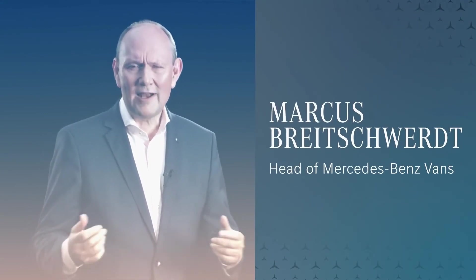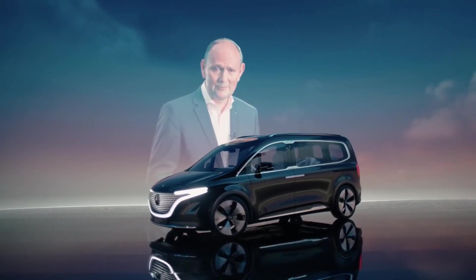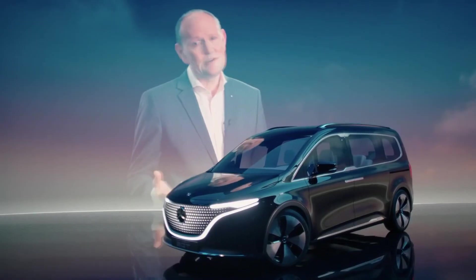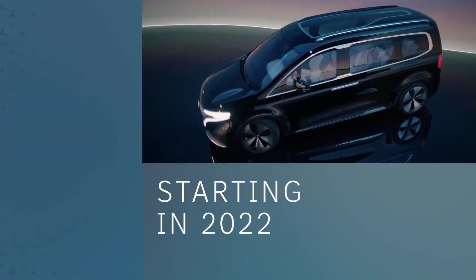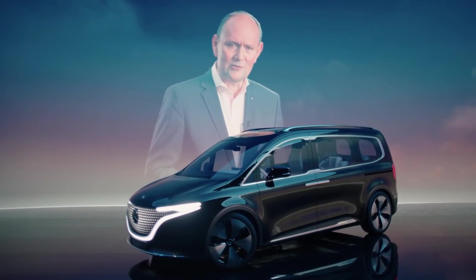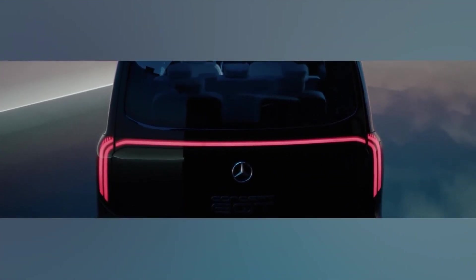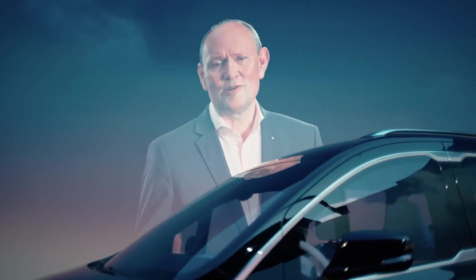The all-electric Concept EQT impressively shows how Mercedes-Benz vans will shape the future in the small van segment. It's the pioneer of a completely new class: the T-Class. Alongside the V-Class, which is successfully positioned in the midsize segment, the new T-Class will become the newest member of our privately positioned van family, starting in 2022. The Concept EQT already demonstrates that we will electrify the new T-Class as we did with the EQV, and shows that we are pushing ahead with our lead-in electric strategy at full speed.